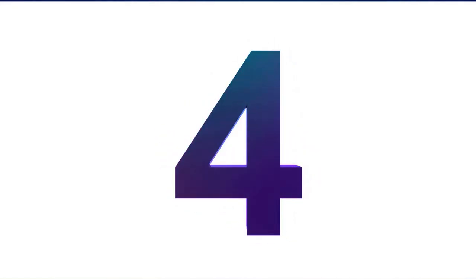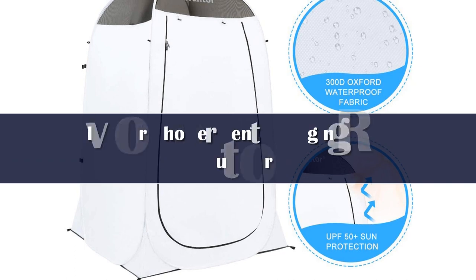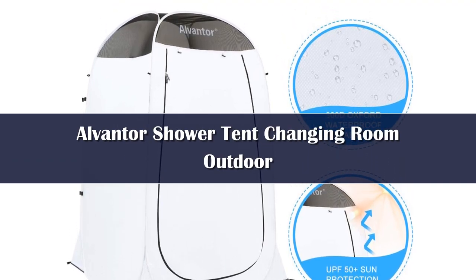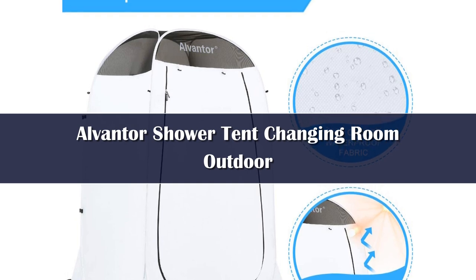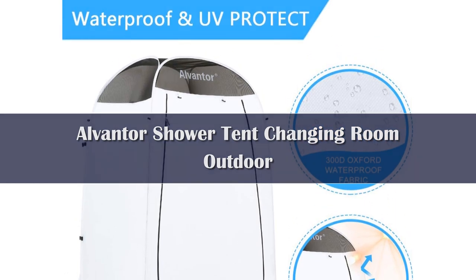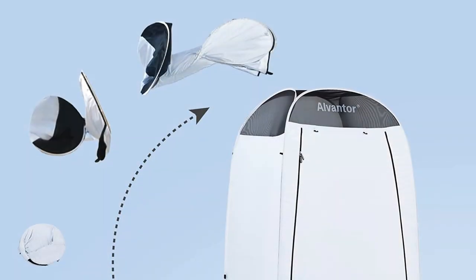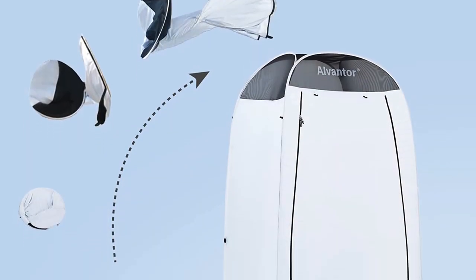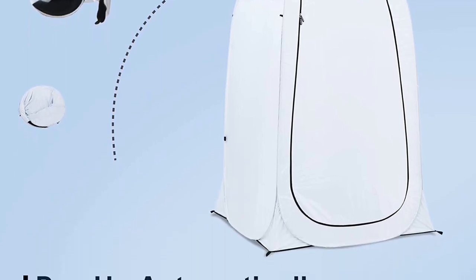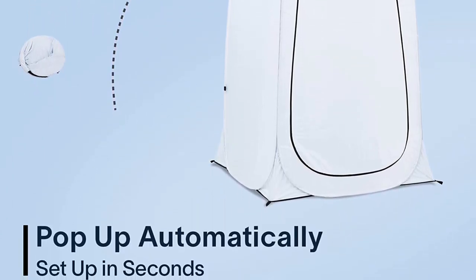Number 4. The Venture Shower Tent is a good option if you're looking for a smaller, one-person pop-up shower tent. It's made from polyester with Teflon coating, so it has good water-resistance and even UV protection. The best thing is that there's practically no assembly needed since it just pops into place in a matter of seconds.